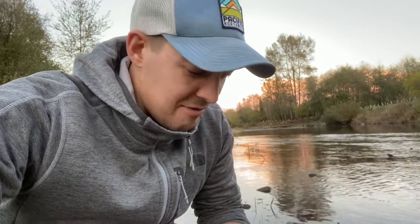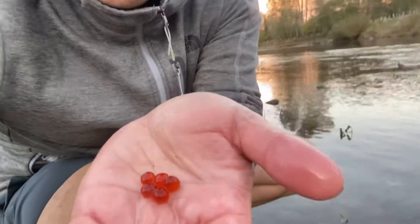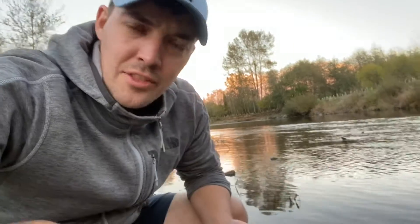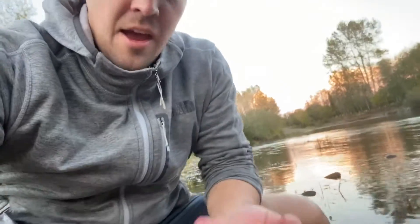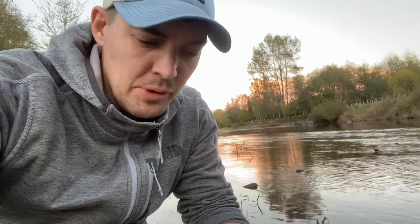I want to show you one more thing that I found. These are salmon eggs, and unfortunately I have a carcass here with a gash right here. I saw these eggs kind of scattered about, so I don't know if a great blue heron or some other bird came. Unfortunately, even if I put these eggs back in the river, they need to be fertilized.